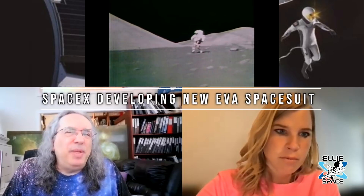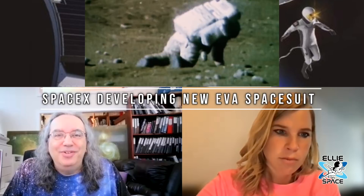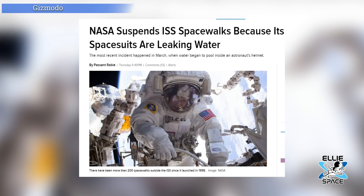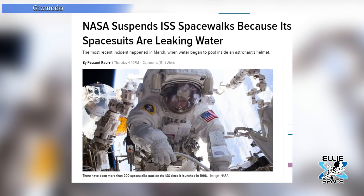NASA has been planning for years to develop a new spacesuit design and they never quite get enough money to do it. The current generation of NASA spacesuits debuted in the 1980s before I was born. And while I was editing this video, I found out that NASA suspended ISS spacewalks because their spacesuits are leaking water. The most recent incident happened in March when water began to pool inside an astronaut's helmet. So yeah, it's time for an upgrade.